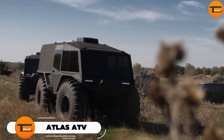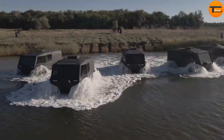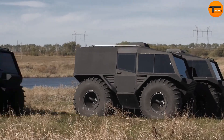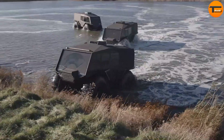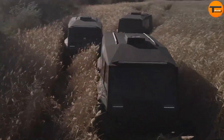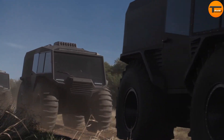Atlas ATV. The Atlas ATV is a unique vehicle designed for challenging terrains and even water. It's known for its versatility and can be customized for various tasks. This vehicle can carry up to 12 people, and inside it can be configured to hold a stretcher if needed. The Atlas ATV weighs 2,200 kg and can handle up to 1,500 kg of cargo. On land, it can reach speeds of up to 60 km per hour.